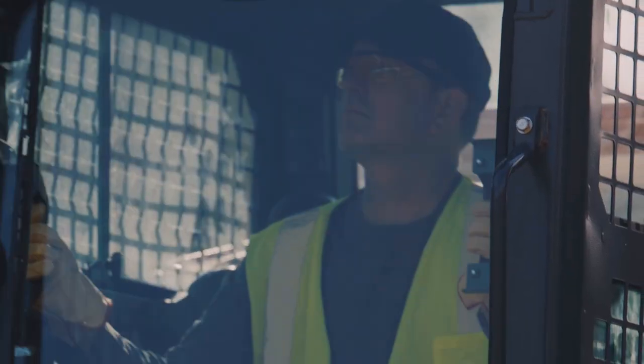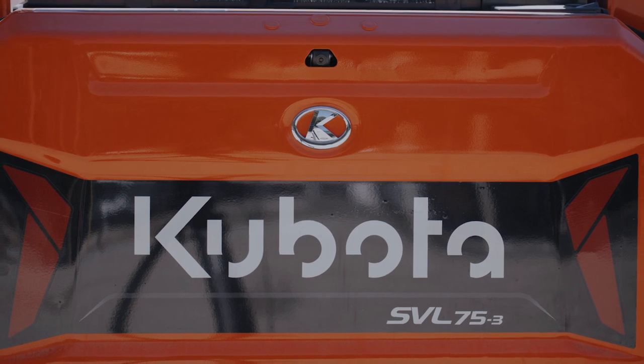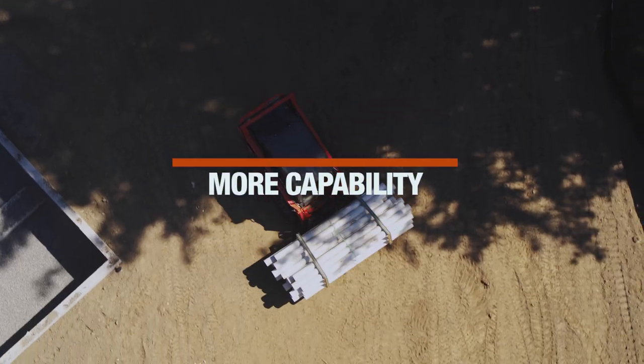Meet the incredible all-new SVL 75-3 Compact Track Loader. Work with more performance, more comfort, and more capability.